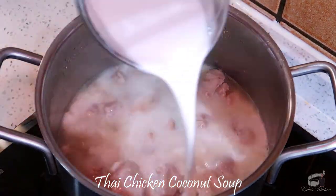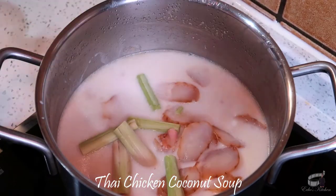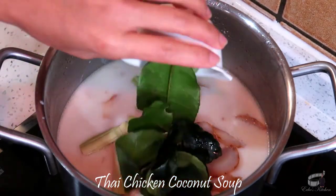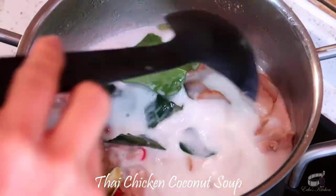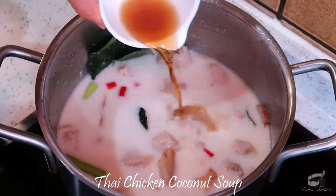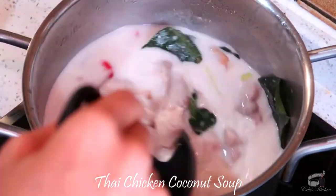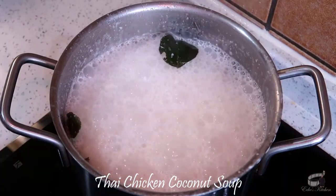Add the coconut milk, galangal, lemongrass, kaffir lime leaves, chilies and palm sugar. Mix and then add the fish sauce. Mix again and then cover the pot to simmer for 3 to 5 minutes. Give it a good stir.